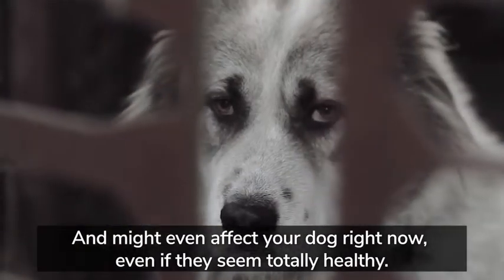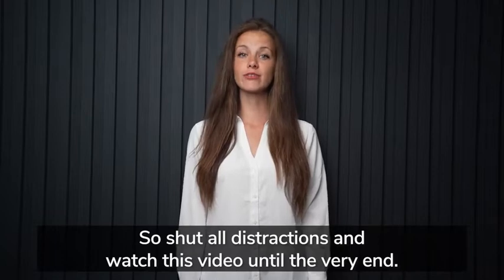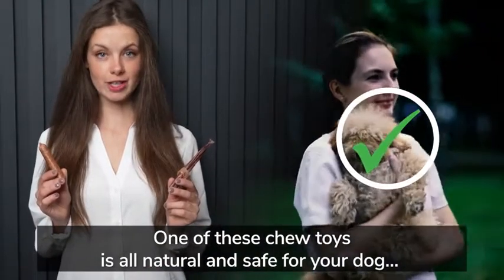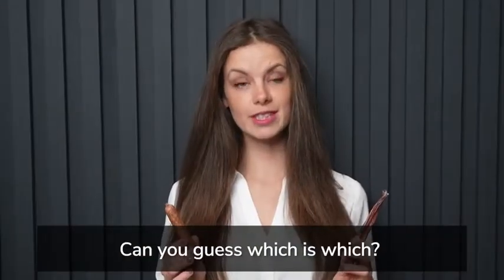It might even affect your dog right now, even if they seem totally healthy. So shut all distractions and watch this video until the very end. One of these chew toys is all-natural and safe for your dog, but the other is filled with toxins that can shorten your dog's lifespan by years. Can you guess which is which?